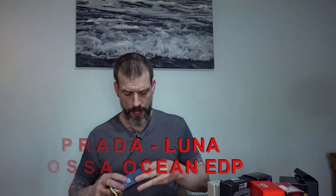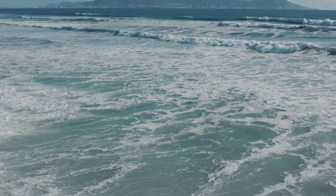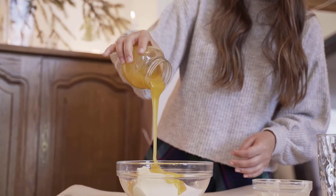Next one came out last year — the Prada Luna Rossa Ocean EDP, and there's also a Le Parfum version that's just come out. I had the original EDT which I enjoy. The bottle is as usual. The original is a bit youthful and playful, but this is a little more mature — really nice, with caramel notes, very fresh, sweet, and playful. A lot of people can wear this one.